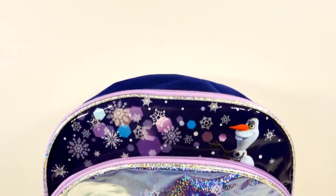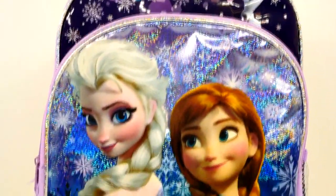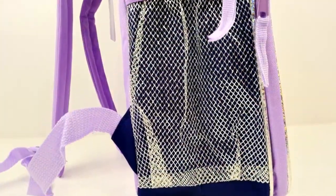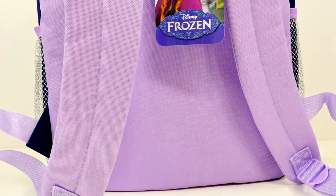Are you in the club? Hey guys, welcome back for another episode on DCTC. We have some exciting news to share — we're celebrating 500,000 subscribers! Thank you guys all so much. We have a really fun video for you today, something that we hope will make going back to school at the end of summer just a little bit better.